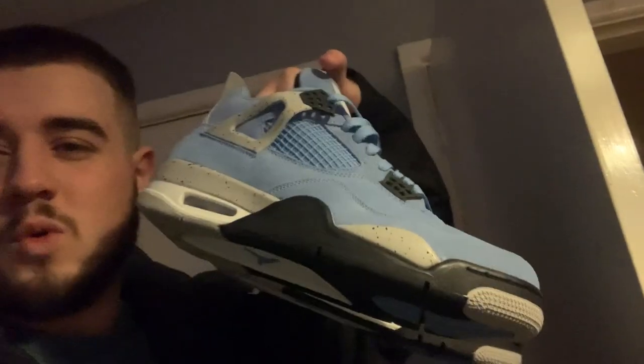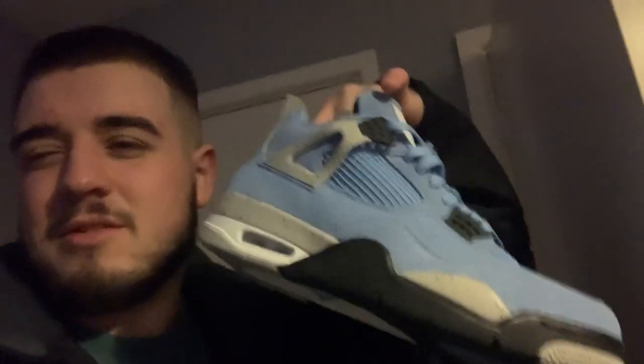Good morning — it is currently 6am and we're about to leave to start our journey. It's going to be a long one, about two hours, because we've got to pick up some people on the way. It's about quarter past six, let's go. We're going to be rocking the Jordan 4 Uni Blues today — I think it's the right occasion — with the Champion cargos and a pretty plain t-shirt.